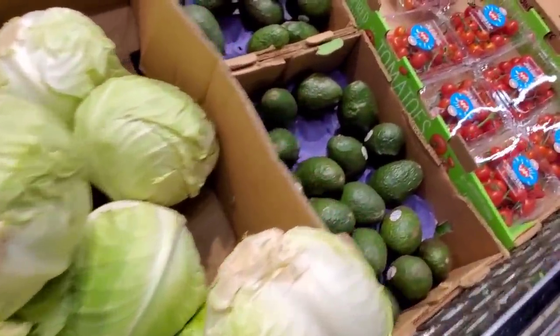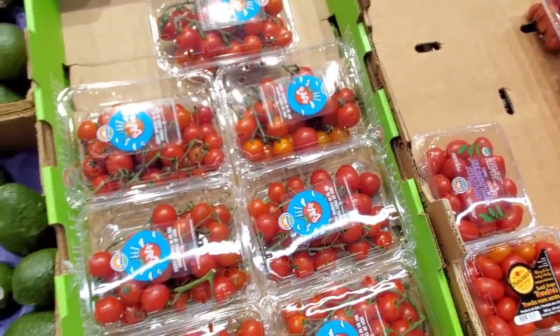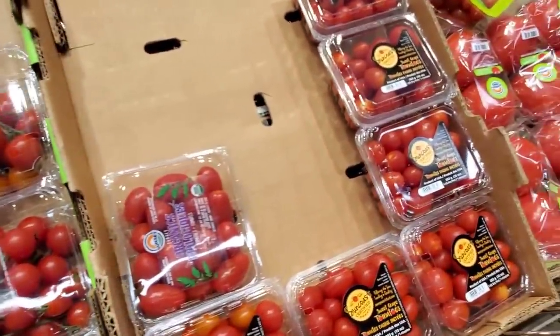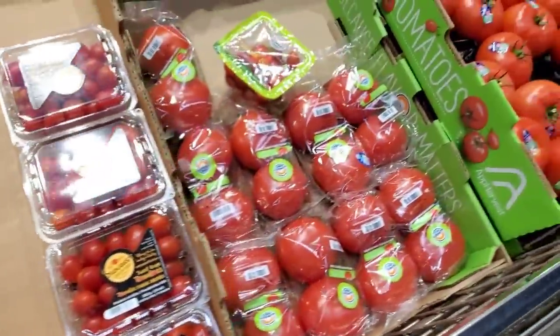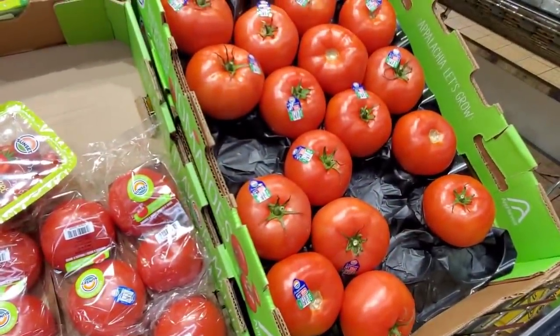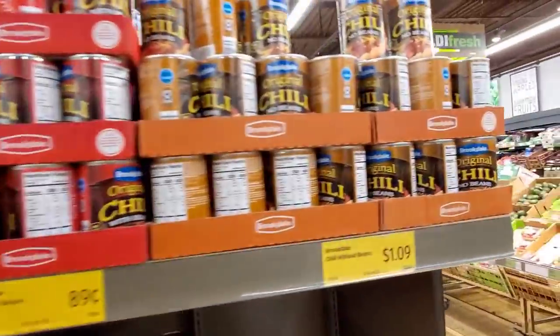There are the avocados. Here are the little tomatoes. Cherry tomatoes on the vine are $3.49. Roma tomatoes are $1.39. I'm going to try the beefsteak, $2.19. Grape tomatoes are $1.89.